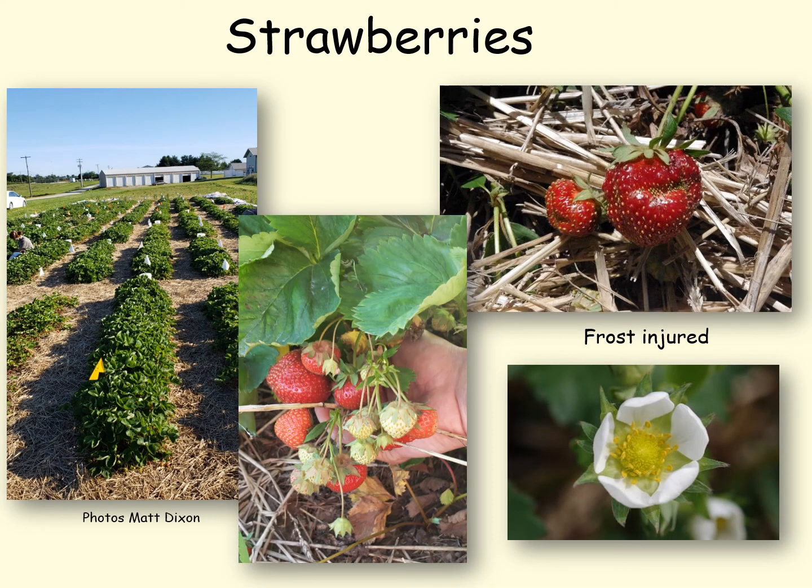Here we have a strawberry in the upper right that was partially injured where some of the pistils were frozen, resulting in a puckered up berry.